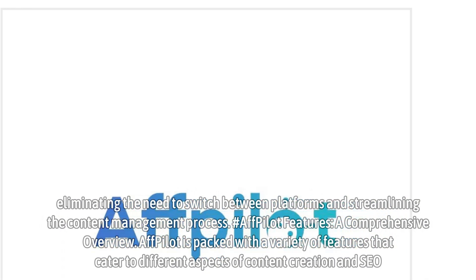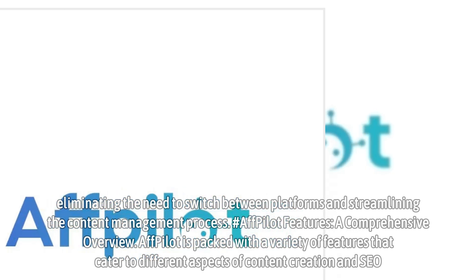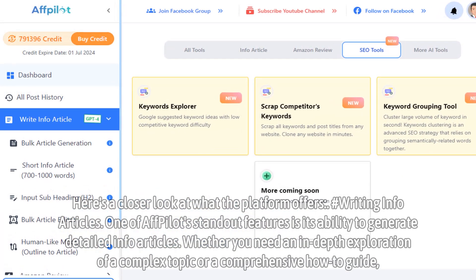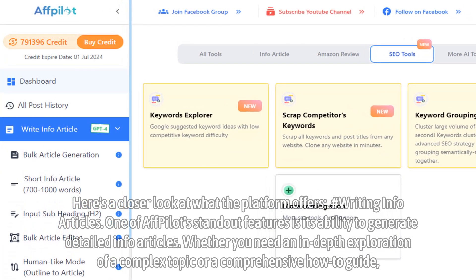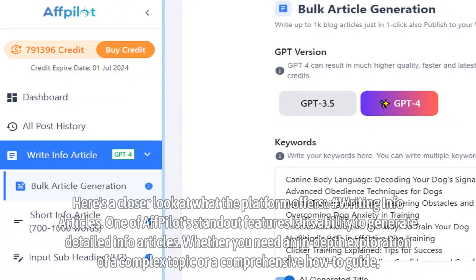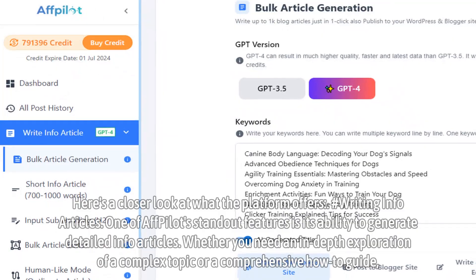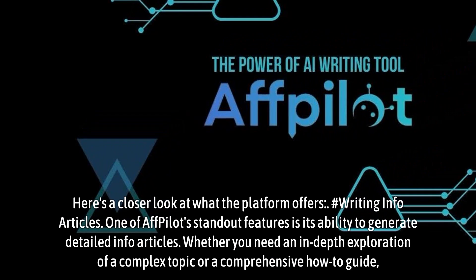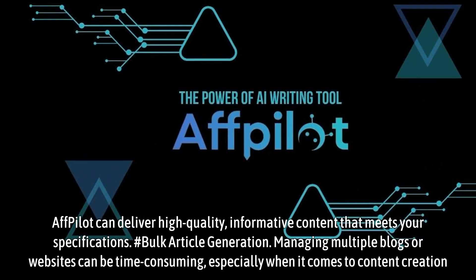Affpilot Features: A Comprehensive Overview. Affpilot is packed with a variety of features that cater to different aspects of content creation and SEO. One of Affpilot's standout features is its ability to generate detailed info articles. Whether you need an in-depth exploration of a complex topic or a comprehensive how-to guide, Affpilot can deliver high-quality, informative content that meets your specifications.